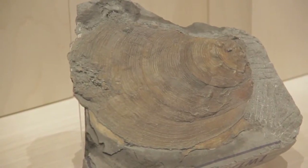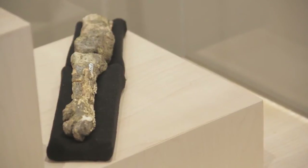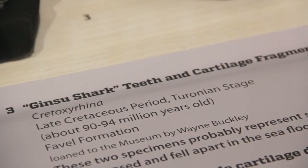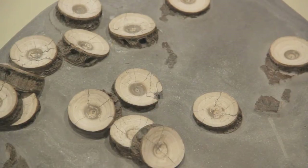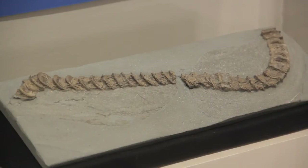We have clams, we have some nice leg bones of one of the big seabirds, and we have a variety of shark material. There are quite a few shark teeth in some deposits, and here we have a couple of nice examples of vertebrae.